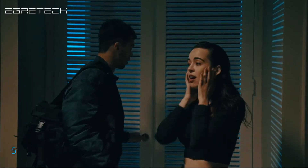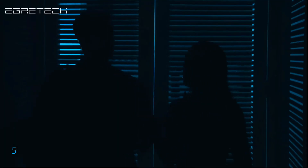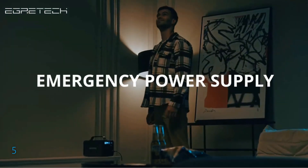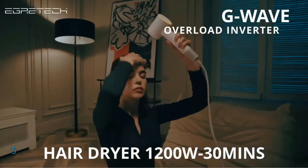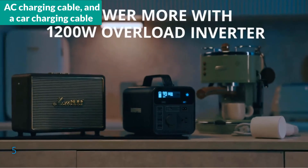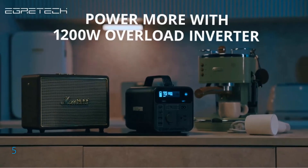Safety features such as overload and short circuit protection ensure reliability, making it ideal for trips, emergency backup, camping, and use in RVs. The package includes a power station, an AC charging cable, and a car charging cable, offering versatile power solutions wherever you go.